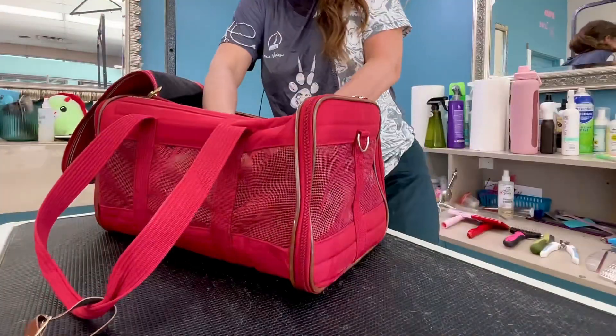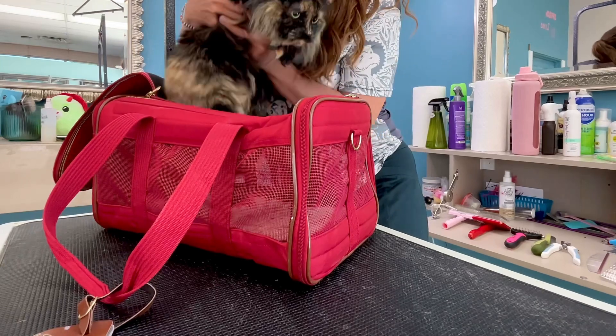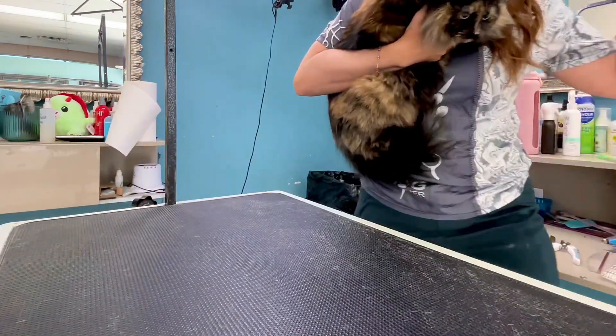Today I'm grooming Wednesday. She's in a previous video where she's getting a bath, brush, and her nails done, and today we are doing the same.